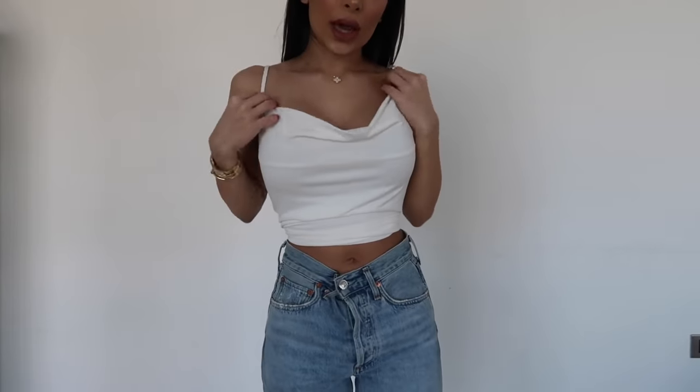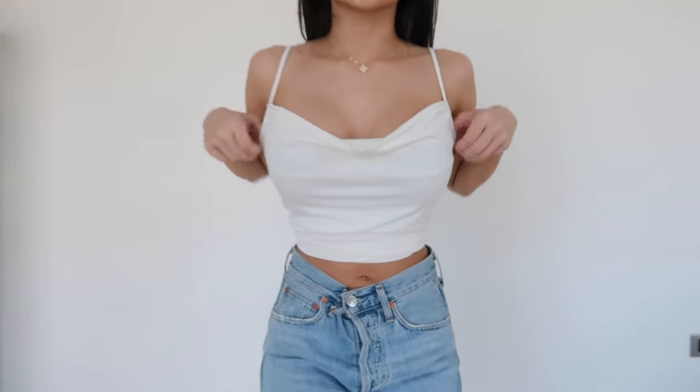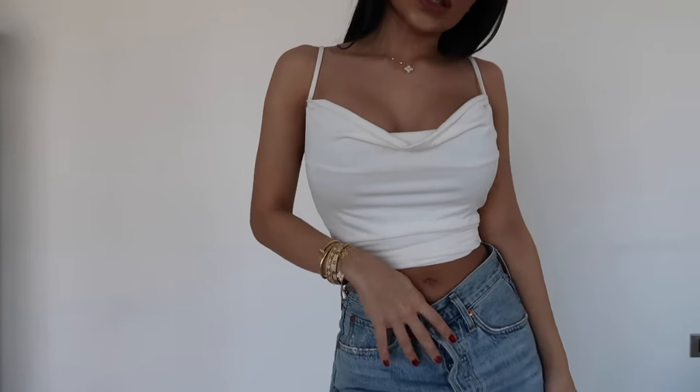So this is a cowl neck top. I've never really been the biggest fan of cowl necks, but I feel like this one is kind of cute — I'm feeling it. It's in this slinky jersey material, so it's stretchy, and it's got adjustable straps. It's very easy to wear with a pair of cute high-waisted jeans and you're good to go. I do believe it comes in other colours, but I love a good white top — I think it just goes with everything.